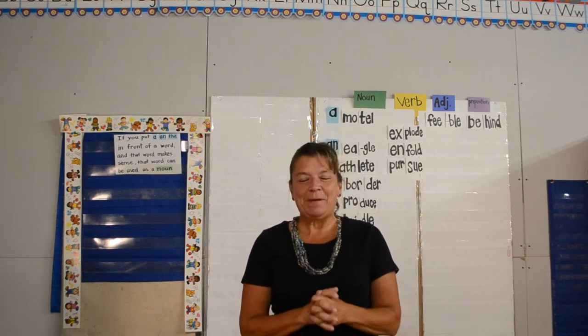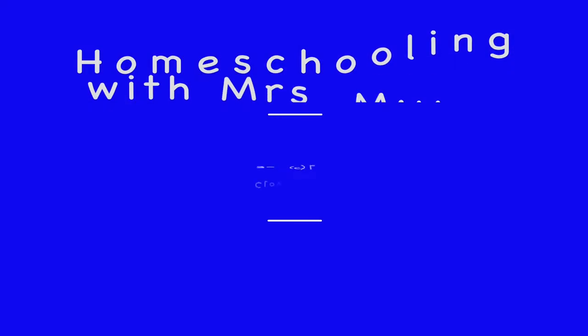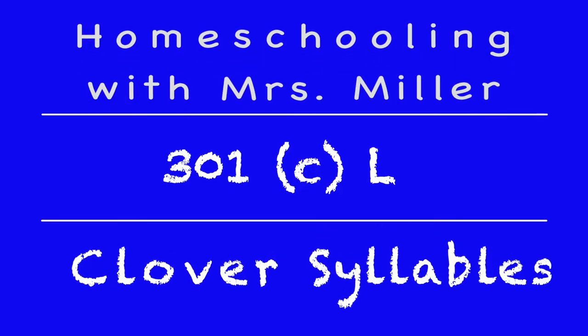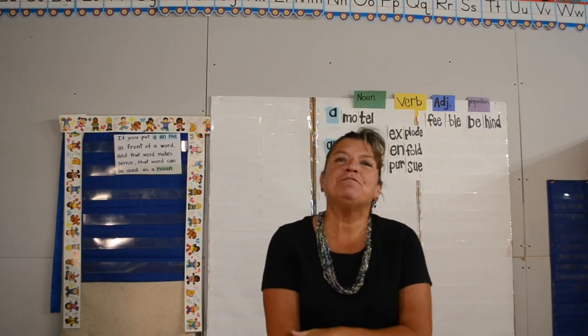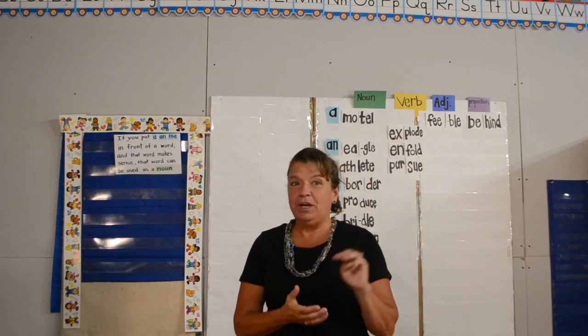Hello there, my friends. Welcome to Homeschooling with Mrs. Miller. Today we are going to finish 301 Clover Syllables. This is part 3.